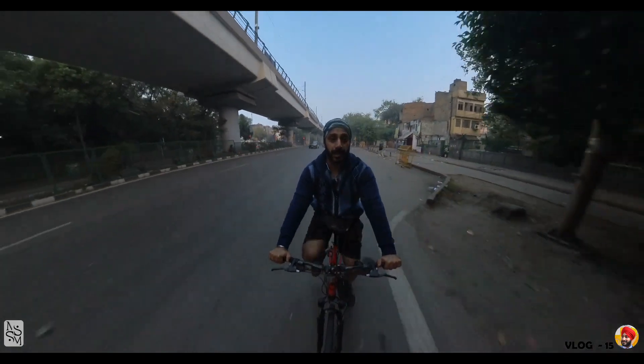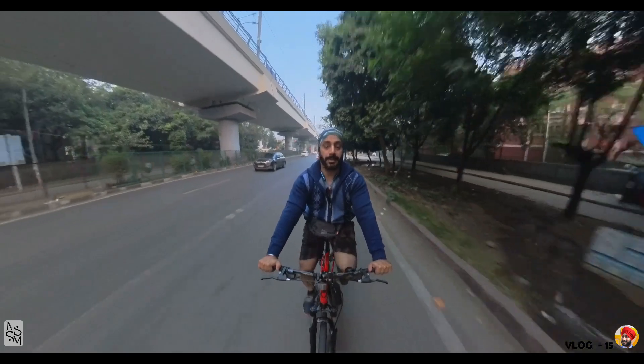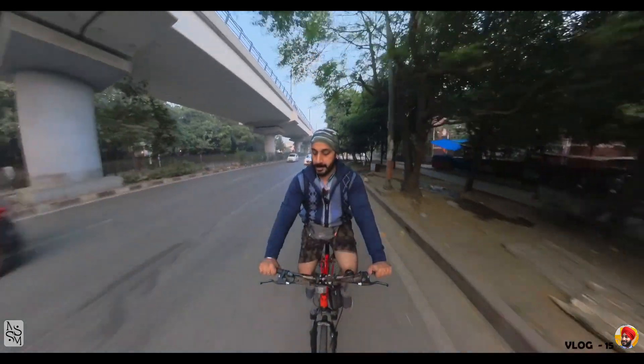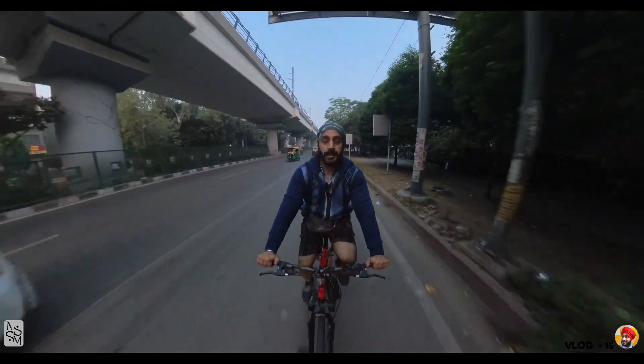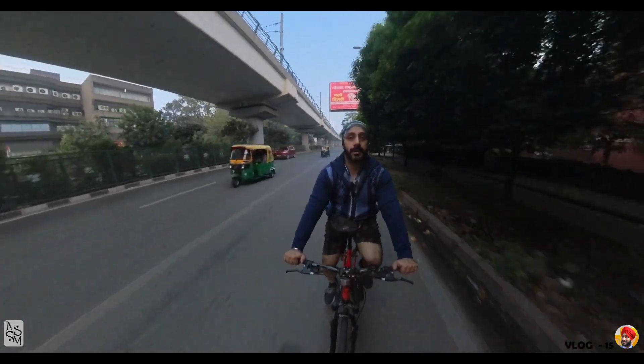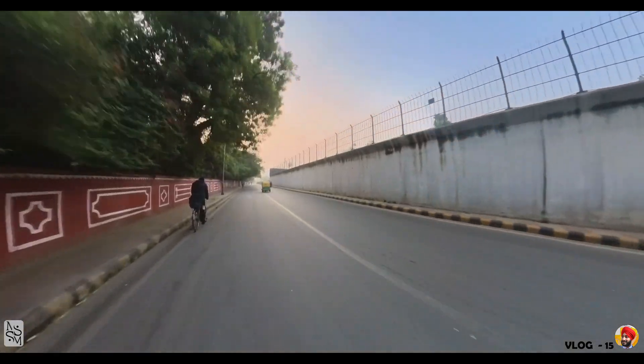Ramakrishna Ashram Marg has been reached. Connaught Place is coming up. Then Minto Road, and then we will go to ITO.